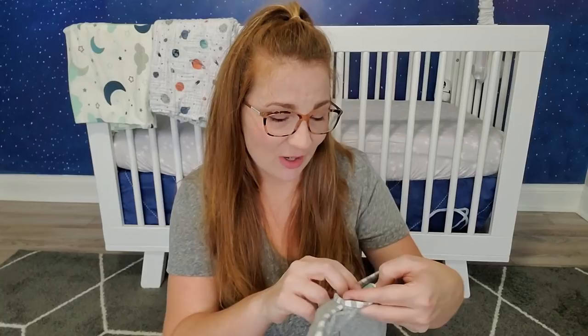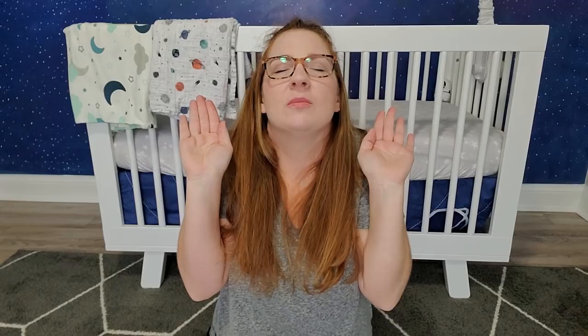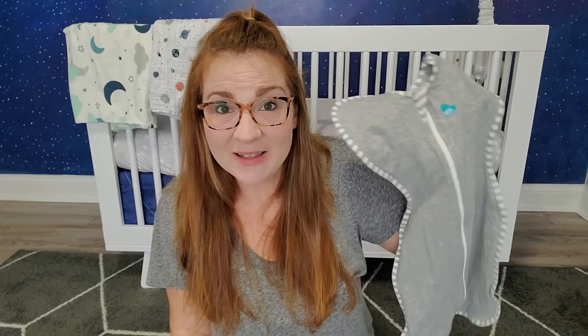We also swaddled him the way they did in the hospital with a blanket, but that didn't work very well either because he would wiggle his little arms out. So I looked this up on Amazon and bought it on July 4th — the day after he was born on July 3rd. This is the Love to Dream Swaddle Up Original in a small, which is 8 to 13 pounds. I just bought the next size up for him because he is gaining weight like crazy. This allows them to sleep with their arms up but also restricts that reflex they do when sleeping on their back. My husband calls it the straight jacket.